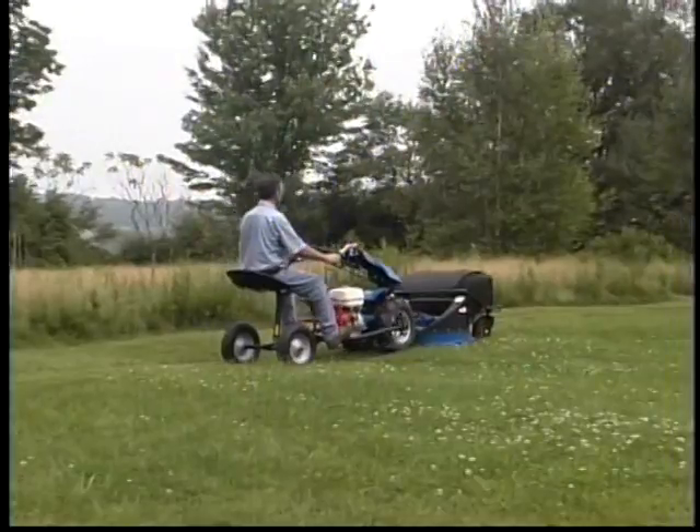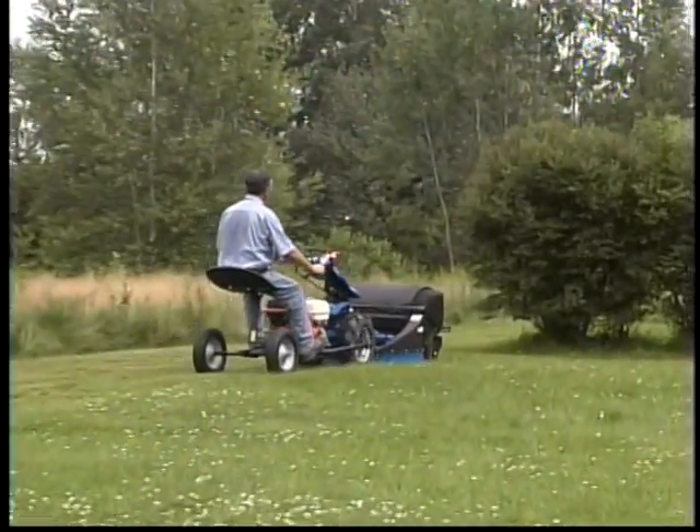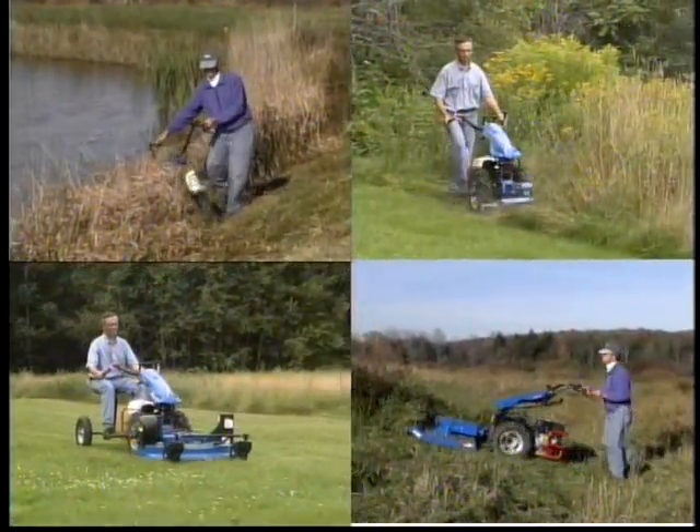With the addition of the mowing sulky, the BCS can be quickly adapted from a walk behind to a rider. As the saying goes, walk where you must and ride where you can. BCS is indeed your mow anywhere machine.